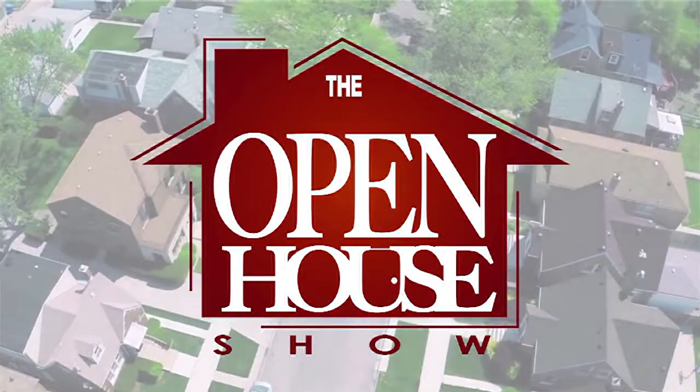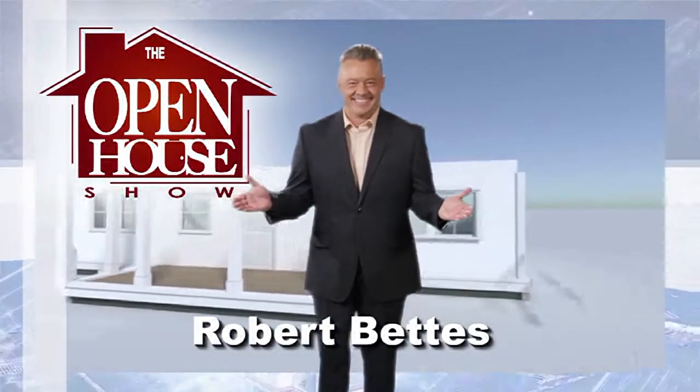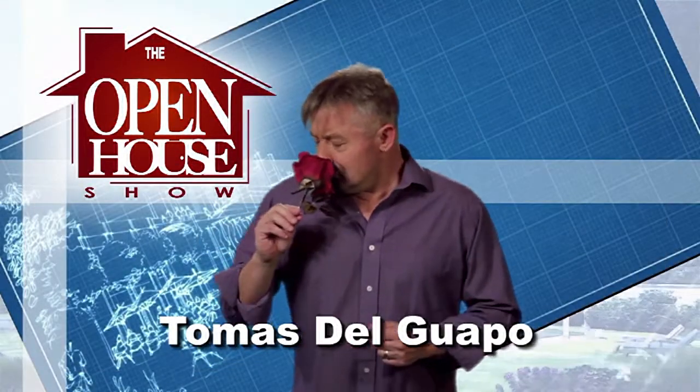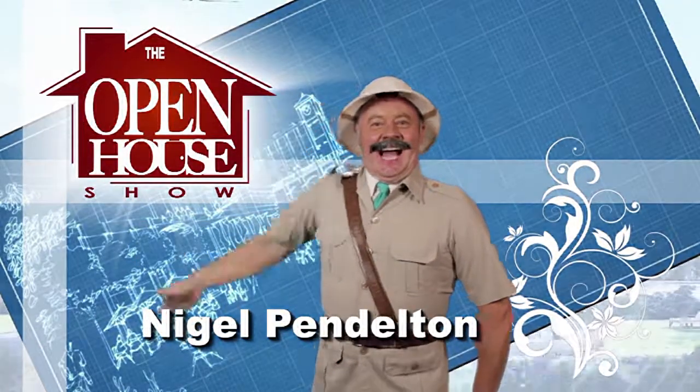You're watching The Open House Show, with your host Robert Bettis, Cal Cooper the home improvement expert, Tomas Del Guapo the interior designer, and Nigel Pendleton, gardener extraordinaire.